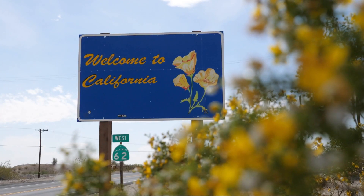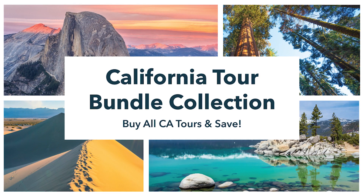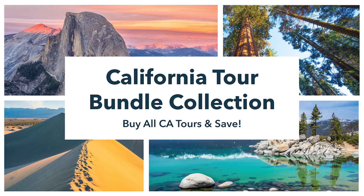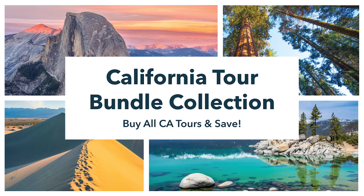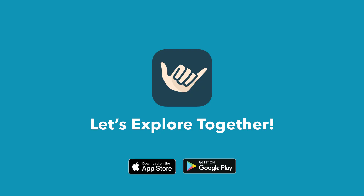Spending more time in the area? Why not download the California Bundle and save? We make it easy to enjoy several destinations in California, no matter where you're headed. Download our Shaka Guide app today and let's explore together.